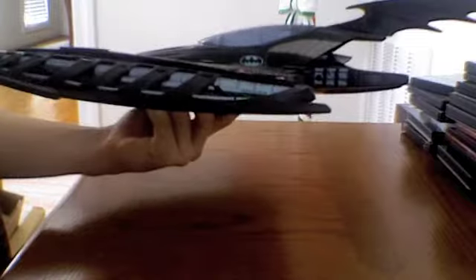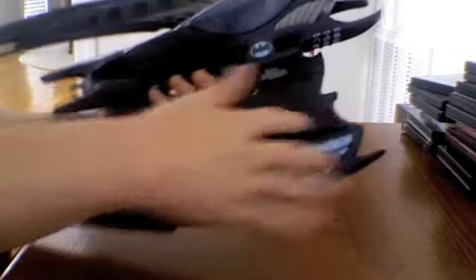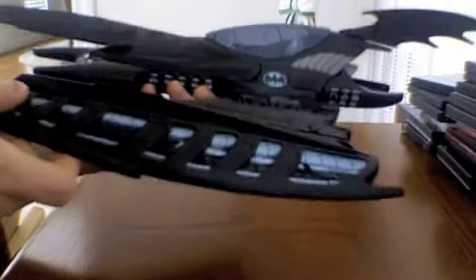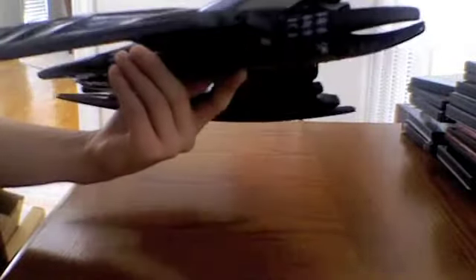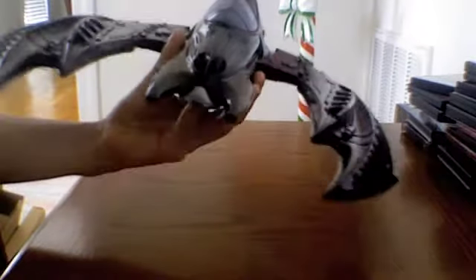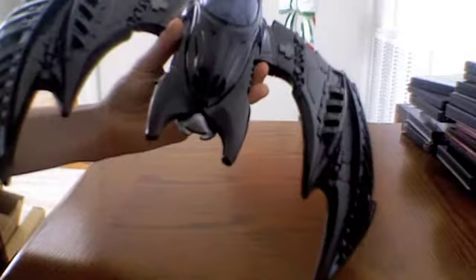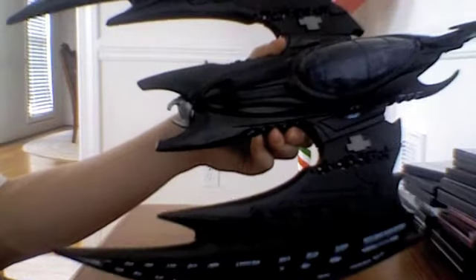The design still has a techno-organic feel — the blue and added details. I didn't like the design of the Batmobile and I didn't like the design of the Batboat, but with the Batwing I'm kind of mixed. I like the design — I don't love it, I like it. It just looks more menacing than the other two.